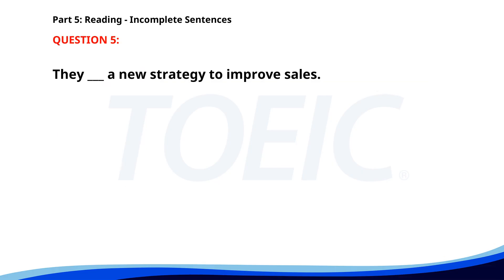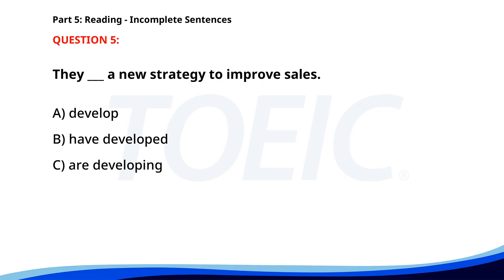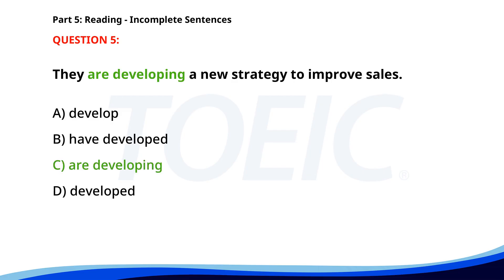Number five. They __ a new strategy to improve sales. A. Develop. B. Have developed. C. Are developing. D. Developed. The correct answer is C: Are developing.